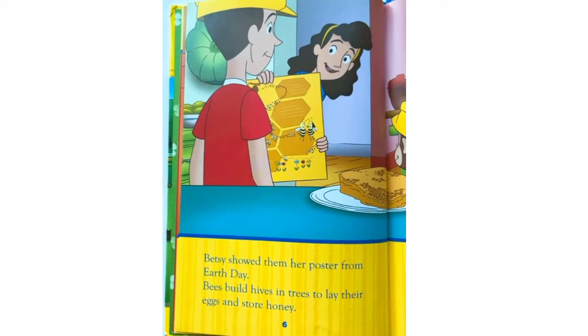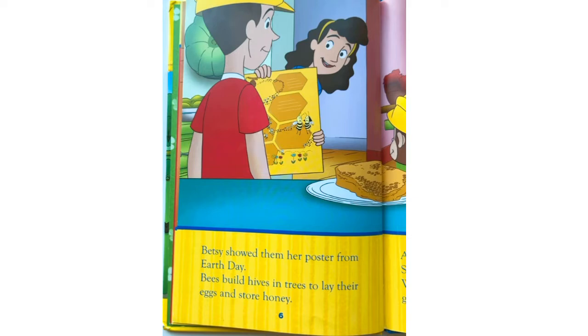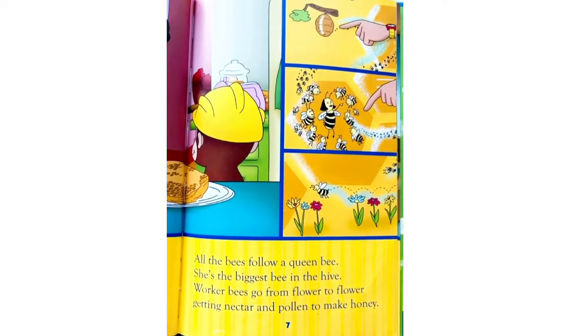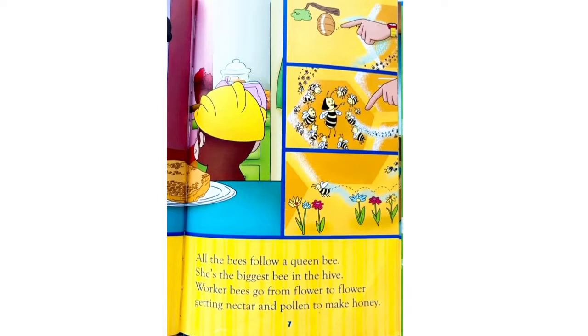Betsy showed them her poster from Earth Day. Bees build hives in trees to lay their eggs and store honey. All the bees follow a queen bee — she is the biggest bee in the hive. Worker bees go from flower to flower, getting nectar and pollen to make honey.